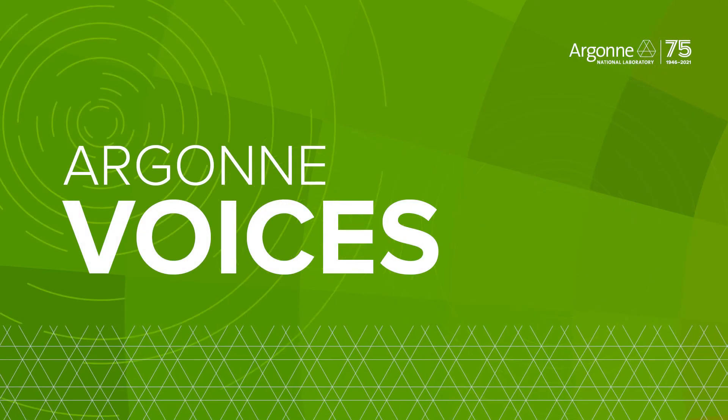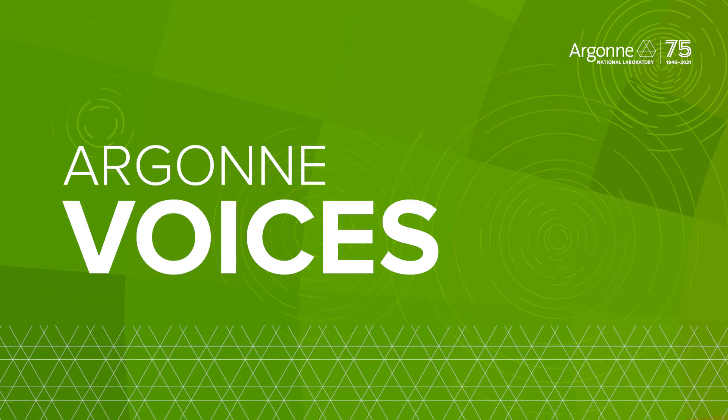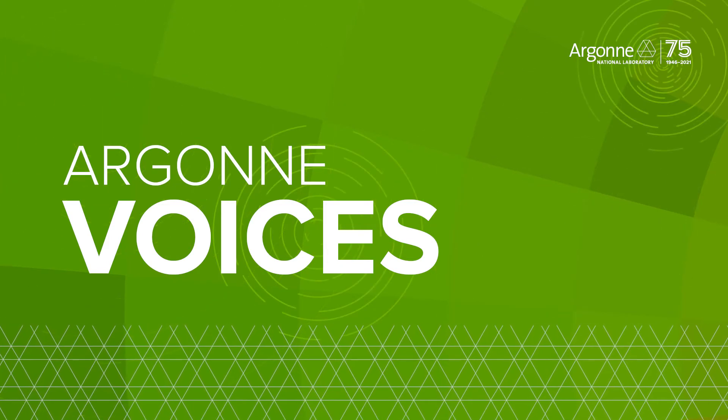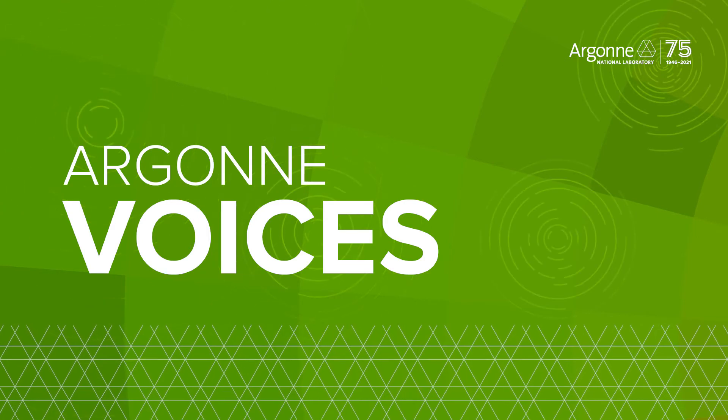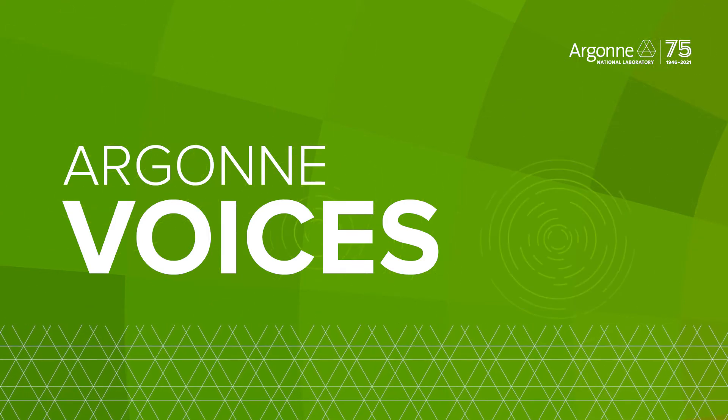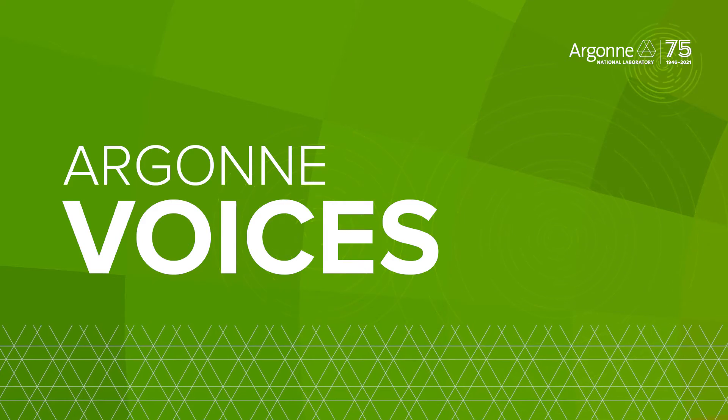For 75 years, Argonne National Laboratory has accelerated the science and technology that drive U.S. security and prosperity. To celebrate, we're capturing the stories of the people who made it happen. This is Argonne Voices.